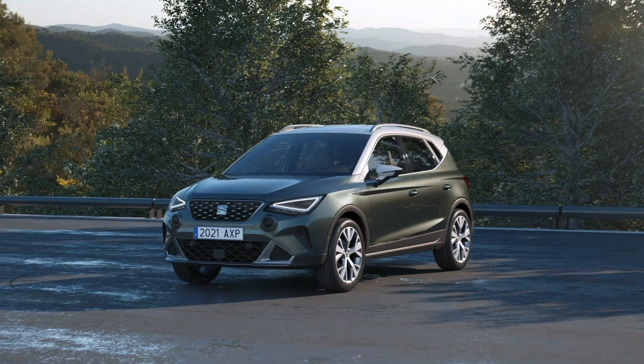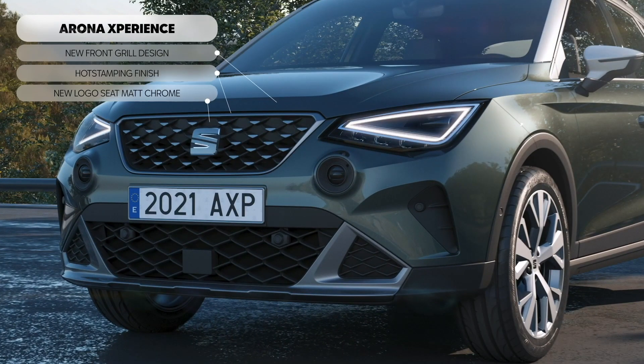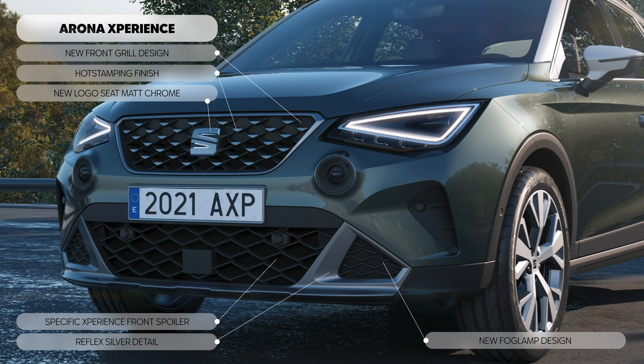Seat has updated its small car range, with the Ibiza and Arona getting a host of upgrades including visual changes and an upgraded infotainment system. Both will go on sale later in 2021.